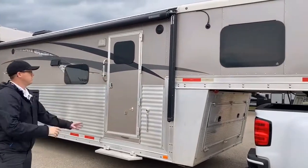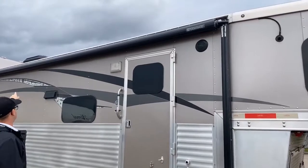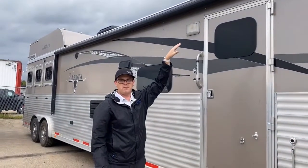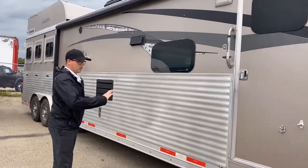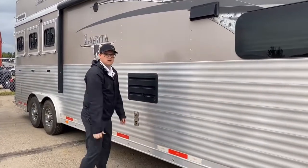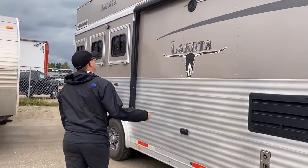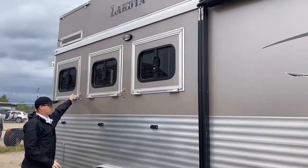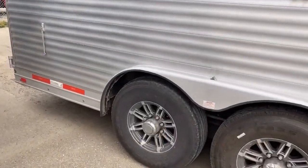Frameless windows. Power awning by Dometic. It has a weather shield up top, so it's a metal protective barrier over the awning itself when it's rolled up. Alloy construction — the quality is unreal compared to what I'm used to with holiday trailers. Outside speakers and some vent spots here.